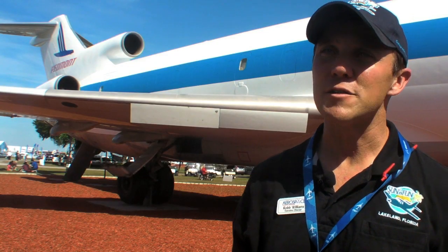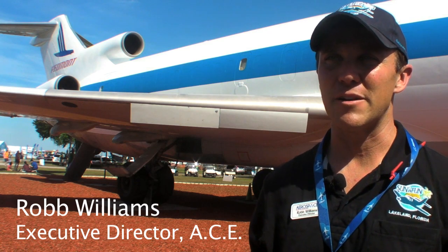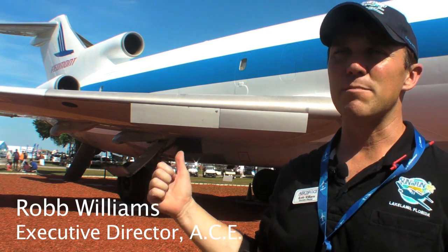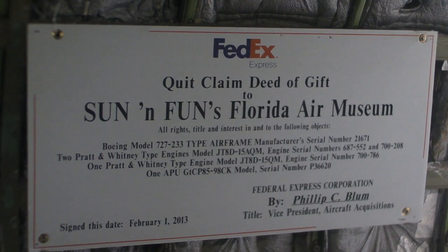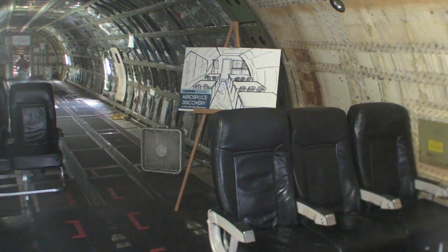We're here at the new Piedmont Aerospace Experience — the newest addition to our Aerospace Center for Excellence on the Sun and Fun Convention Campus here in Lakeland, Florida. Inside this Boeing 727, which was donated by FedEx about two years ago, we're in the process of turning it into a state-of-the-art, one-of-a-kind classroom.